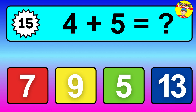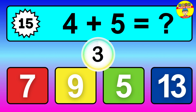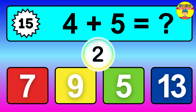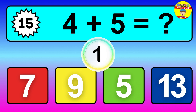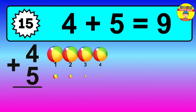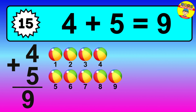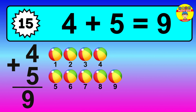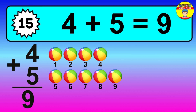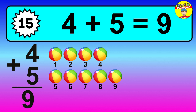Question 15, 4 plus 5 equals what? So the answer is 4 plus 5 is 9. Let's count it. 1, 2, 3, 4, 5, 6, 7, 8, 9.